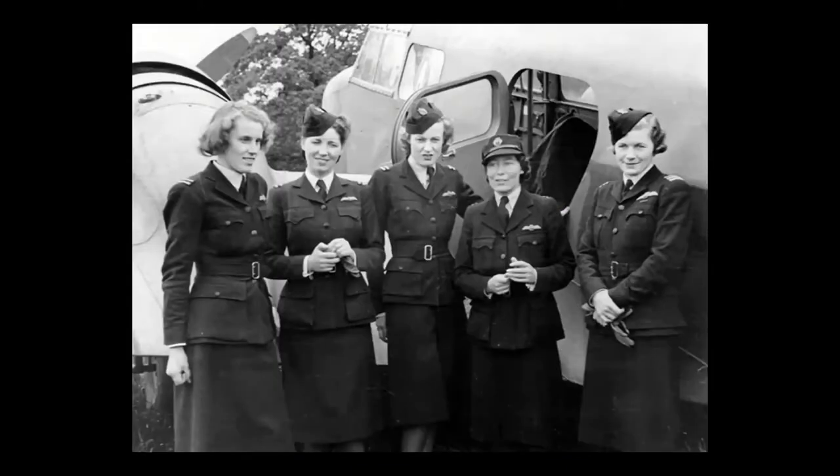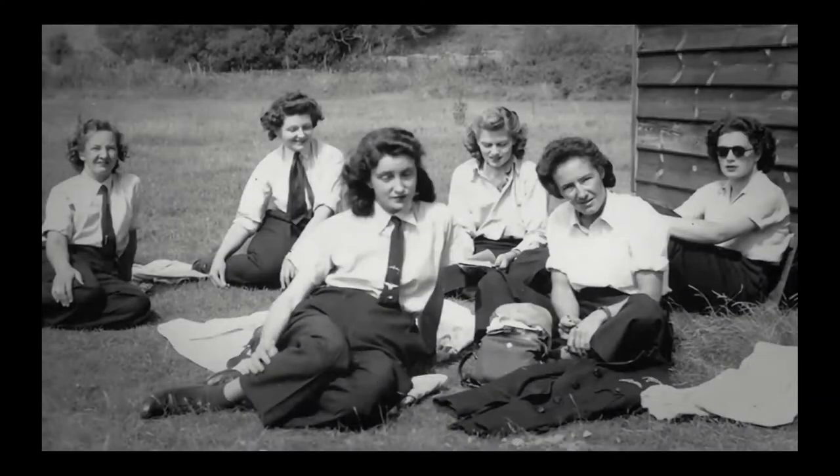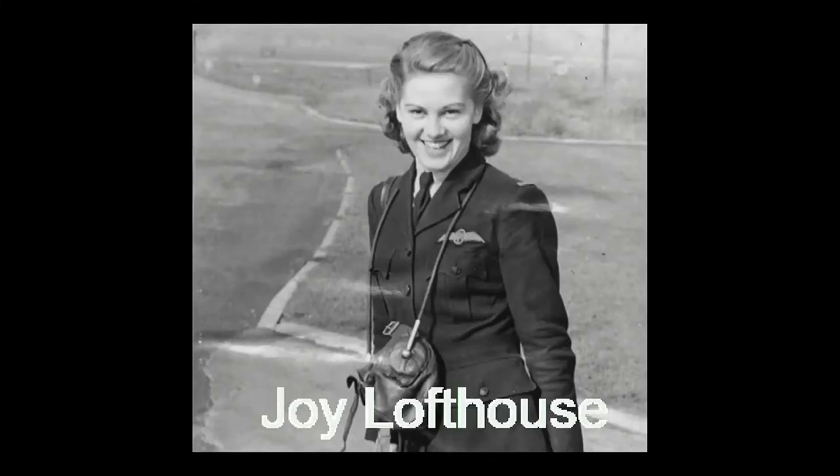Some of the women pilots that flew in the Air Transport Auxiliary include Joy Lofthouse, Mary Ellis, and American Nancy Stratford. Joy Lofthouse, who enlisted for the ATA when she was 16 and a half, learned to fly airplanes before she even knew how to drive a car. Here, Mary Ellis, in an interview on BBC, tells what it was like to fly the Spitfire.